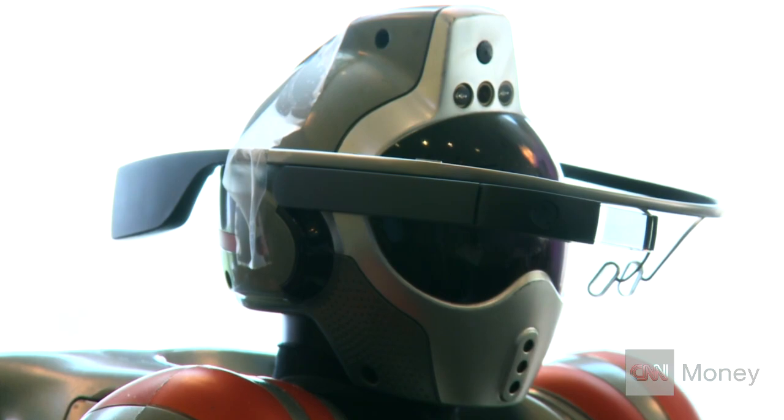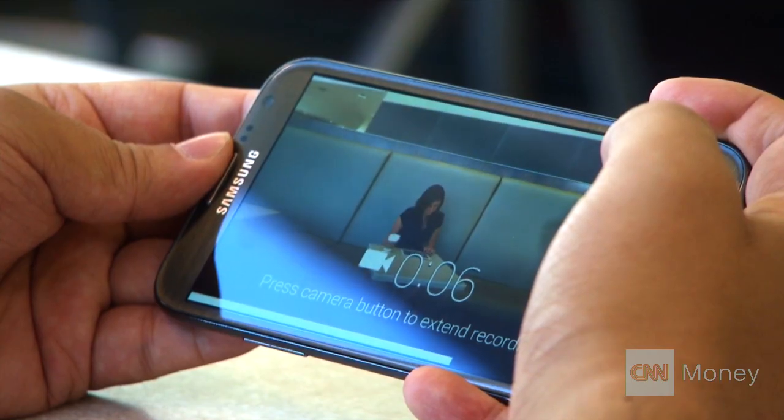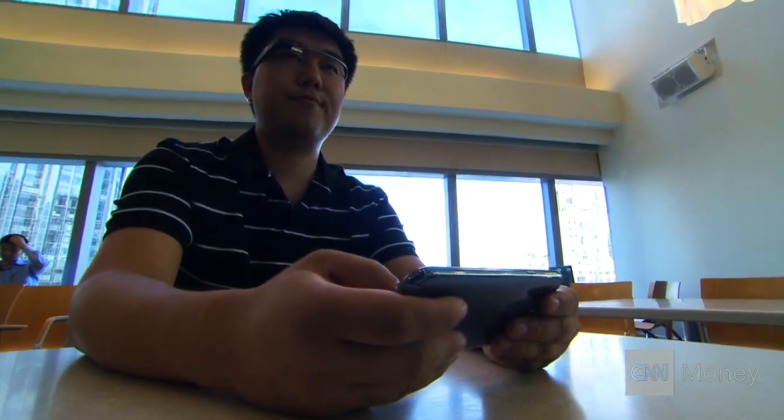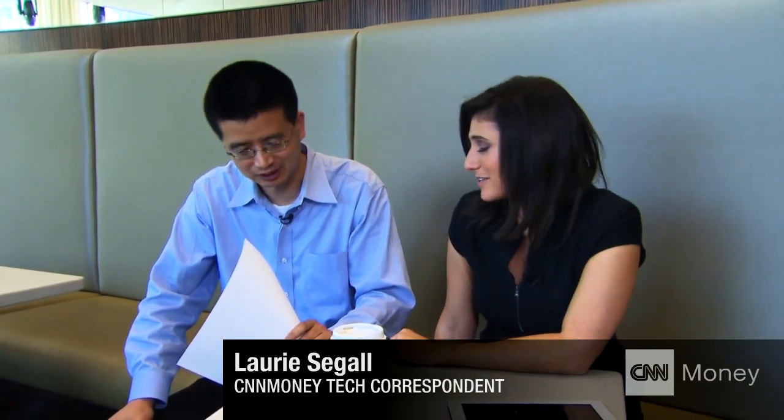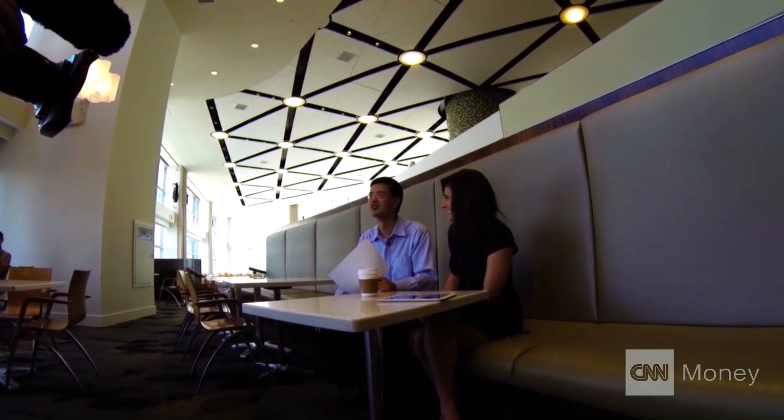We put it to the test using the same device used when he was developing his software — Google Glass. We put them on a robot and then a real world attacker. Each tried to hack us. So you have just analyzed the data that you guys took via Google Glass. You assure me that you didn't see the actual numbers I was typing in. But you say that you have my passcode. Alright, hit me with it. The first one is 5120. It took him one guess. You're right. That was my passcode.